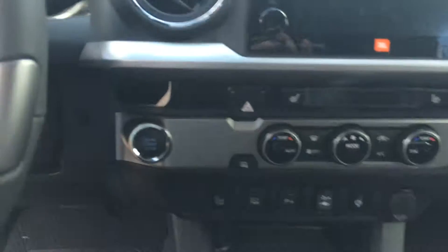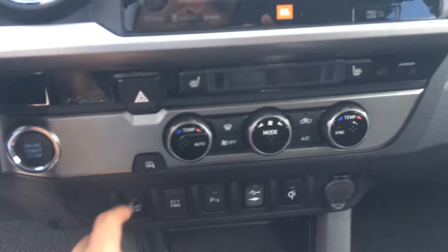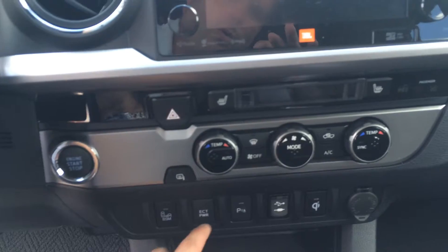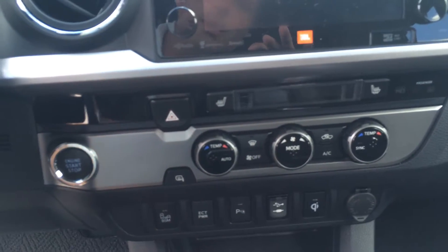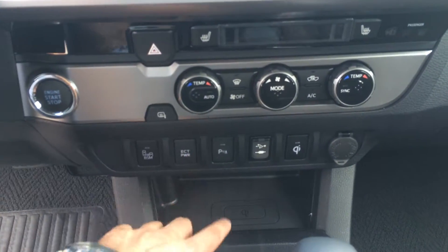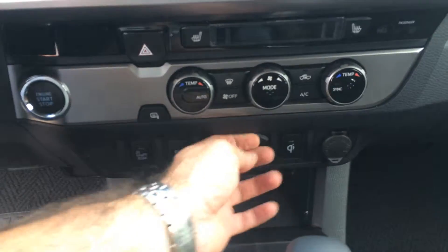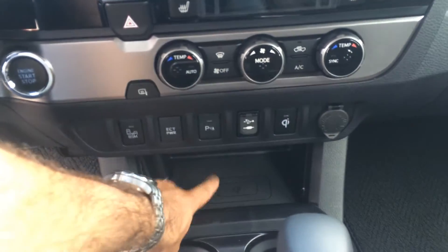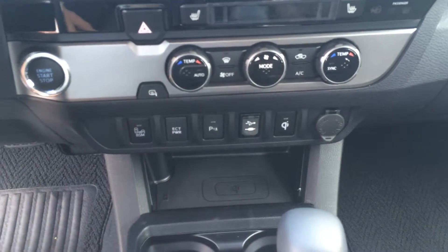You've also got cool technology features: blind spot monitoring, ECT power — that's actually a throwback. The older 2003 models and previous had this feature; it's basically for towing, or if you're in the mountains or something like that, you'll want to use that. Parking sensors, USB, headphone, auxiliary, and you also have Qi wireless charging, so you can just place your phone on a pad right there and it'll charge.